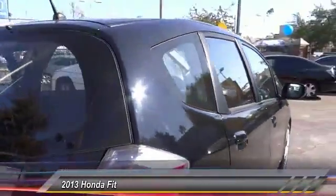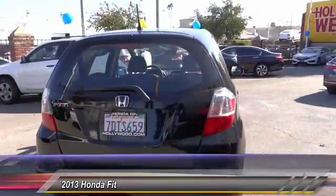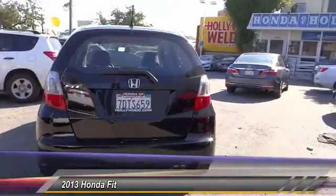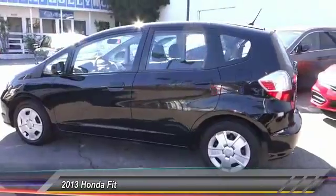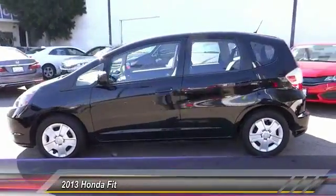Here are some of this vehicle's great options: air conditioning, alloy wheels, cruise control, power locks, power mirrors. Take this vehicle for a spin and see why so many shoppers are now proud owners.